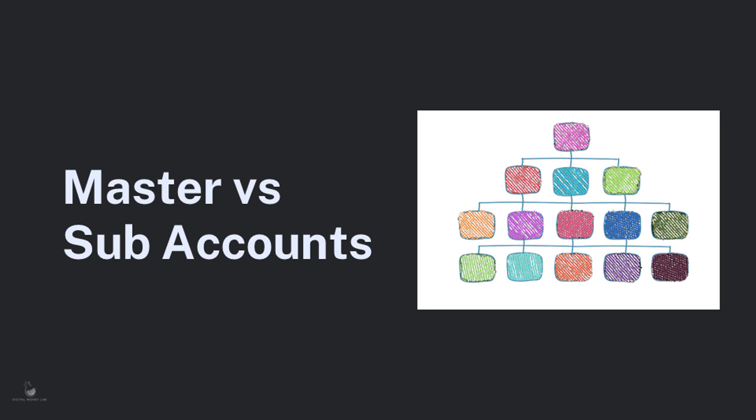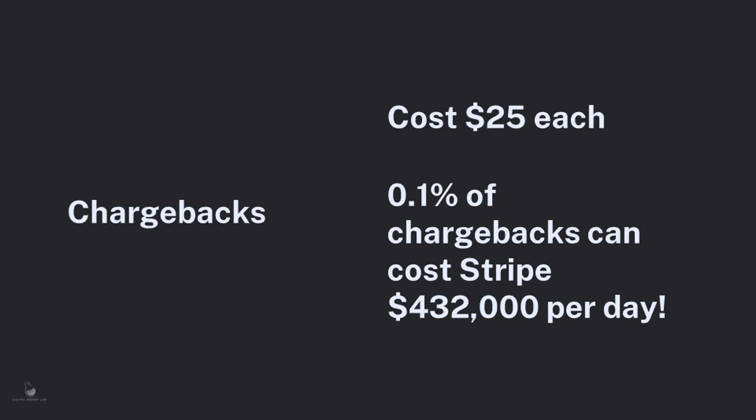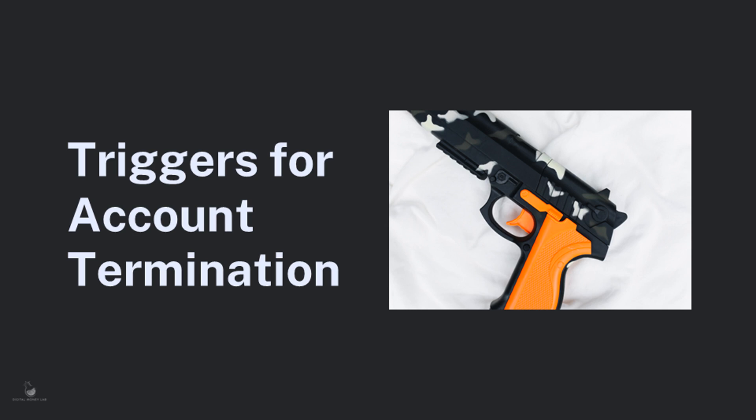One of the main reasons why Stripe is so strict is because when you open a merchant account with them, it's not truly an independent merchant account as you would open with a bank. Stripe offers businesses a sub-account which sits under their master merchant account — they are a third-party aggregator service, and they're strict because they don't want their master account shut down. Chargeback ratios with payment aggregators like Stripe are tighter than with Visa and MasterCard. Chargebacks cost an average of $25 each, and if even 0.1% of daily transactions have a chargeback, that can cost Stripe $432,000 a day.